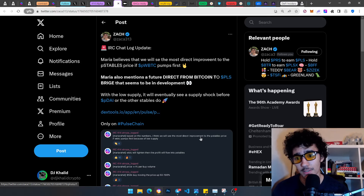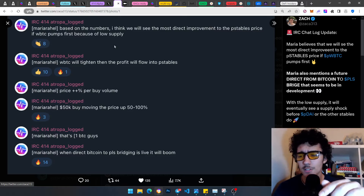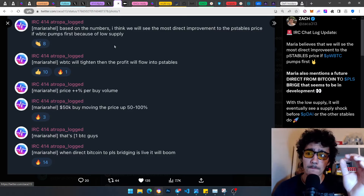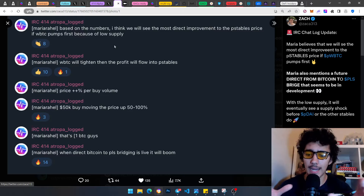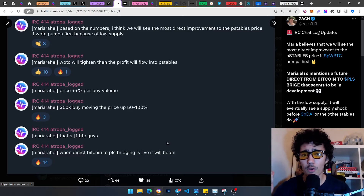Here's what Maria had to say about pwBTC: 'Based on the numbers, I think we will see the most direct improvement to the p-stables price if wBTC pumps first, because of low supply.' We're going to get to why the supply is low. This video will be your first and most important — hopefully final — video into pwBTC to get all your questions sorted.